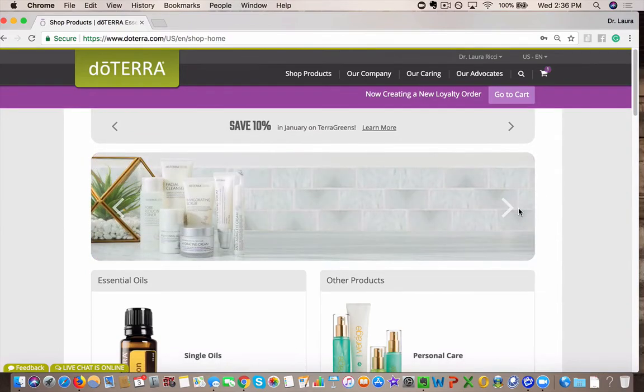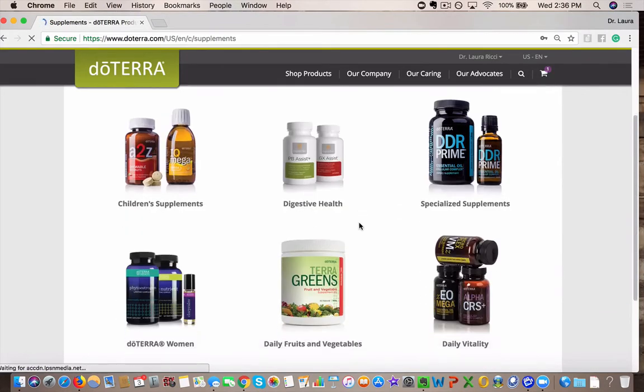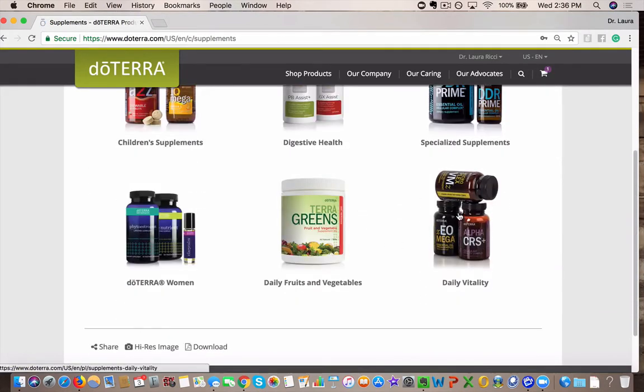So here when you log in, you're actually just going to scroll down to the supplements, and you can see the daily vitality is right here.